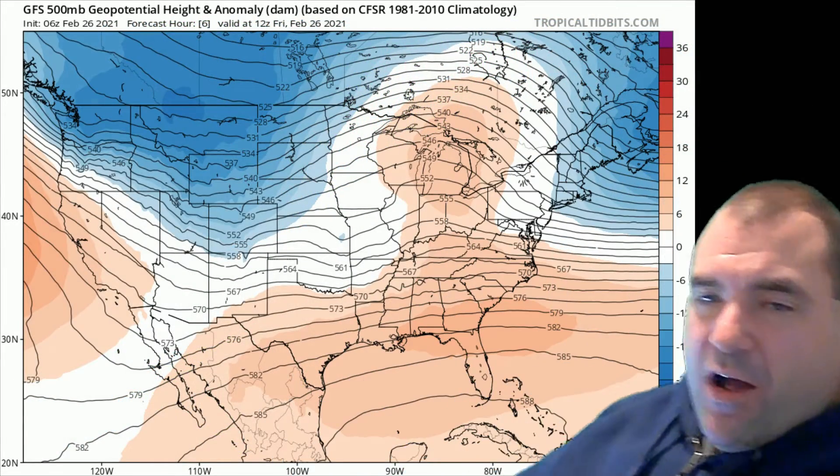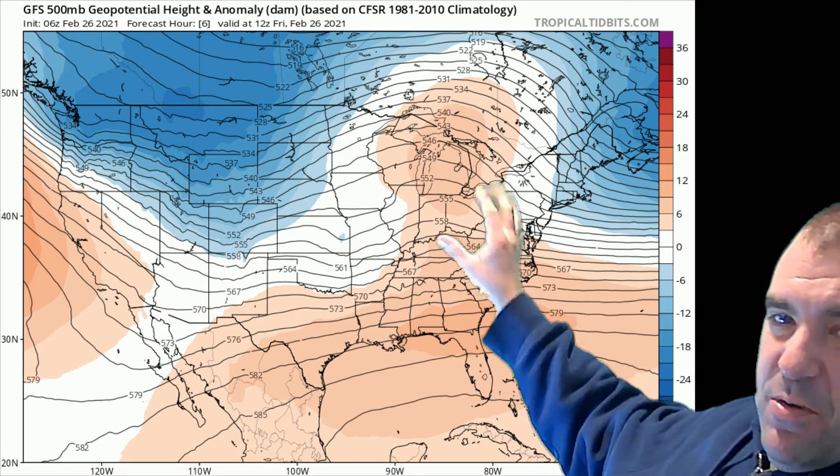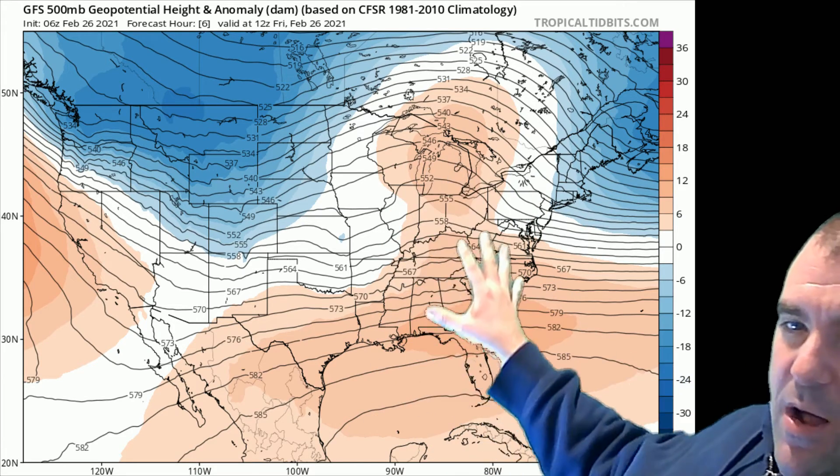On the 500 millibar map you can see as well why that's happening. We've got this ridge building across the east, and where you've got a ridge it's allowing some of that warm air to start to creep up from the southeast into the northeast. We've been relatively warm anyway, although it's a little cooler this morning than the last couple of days as we had a weak front move through yesterday.